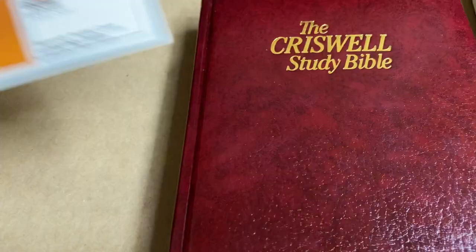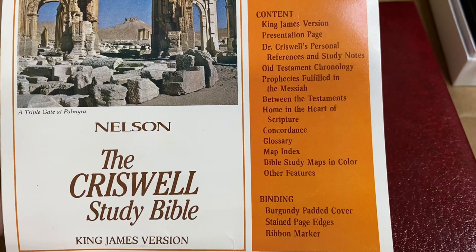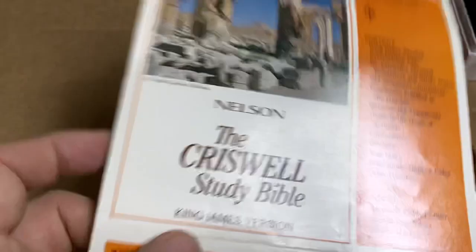Let's take a quick look at what it says here. It says: King James Version presentation page, Dr. Criswell's personal references and study notes, Old Testament chronology, prophecies fulfilled in the Messiah between the Testaments, Home in the Heart of Scripture, Concordance, Glossary, Map Index, Bible Study Maps and Color, and Other Features. So then there's your ribbon marker, burgundy padded cover, stained edges.